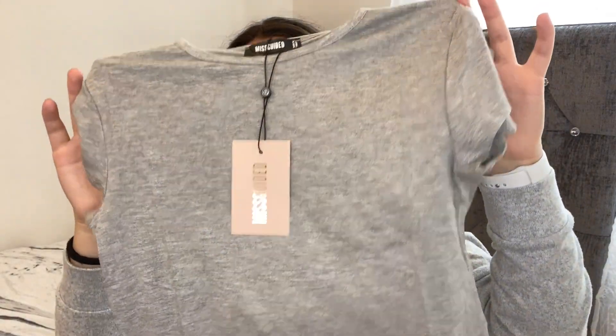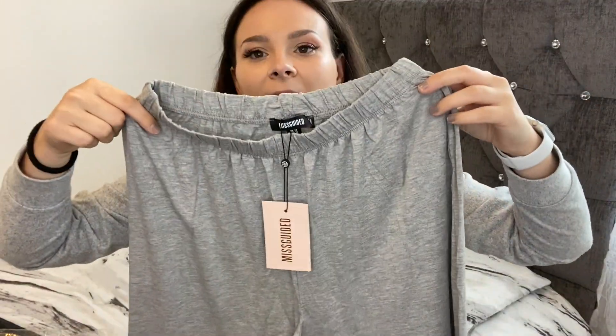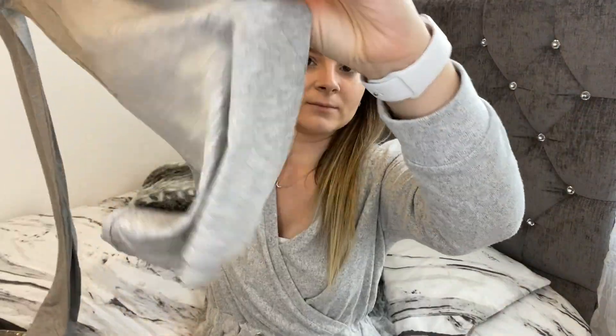We're getting to the end — this is the last item, which is another set. This one's called the cup sleeve crop top wide leg pajama set. It's a pajama set and it's not attached — so here is what the crop top looks like. The material is really thin but it feels really nice, so it'd be perfect for now as it's not too hot and not too cold. These are the trousers — they're a wide leg and they look pretty long, so I hope they fit as I'm only five foot five. Let's try this on and see.